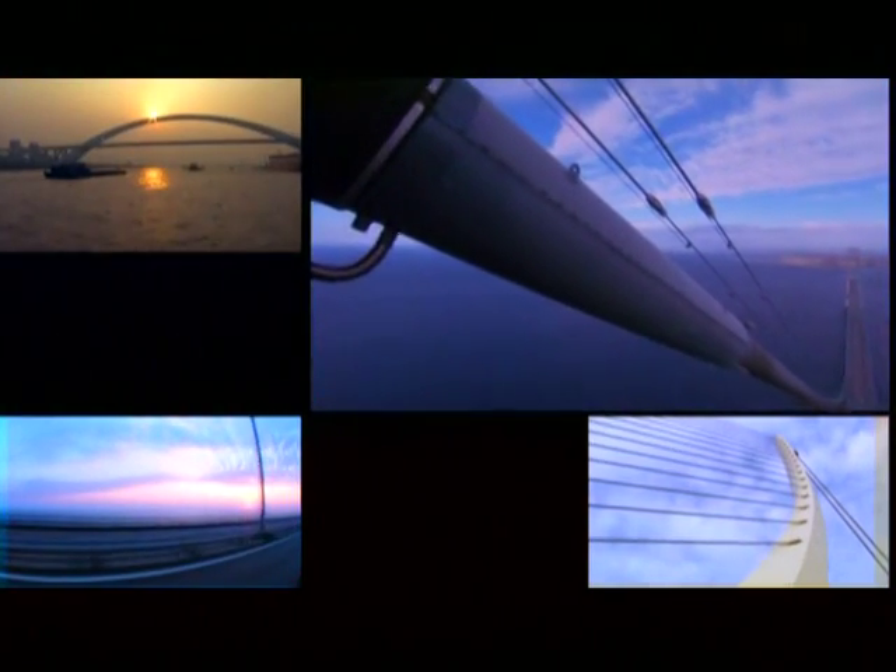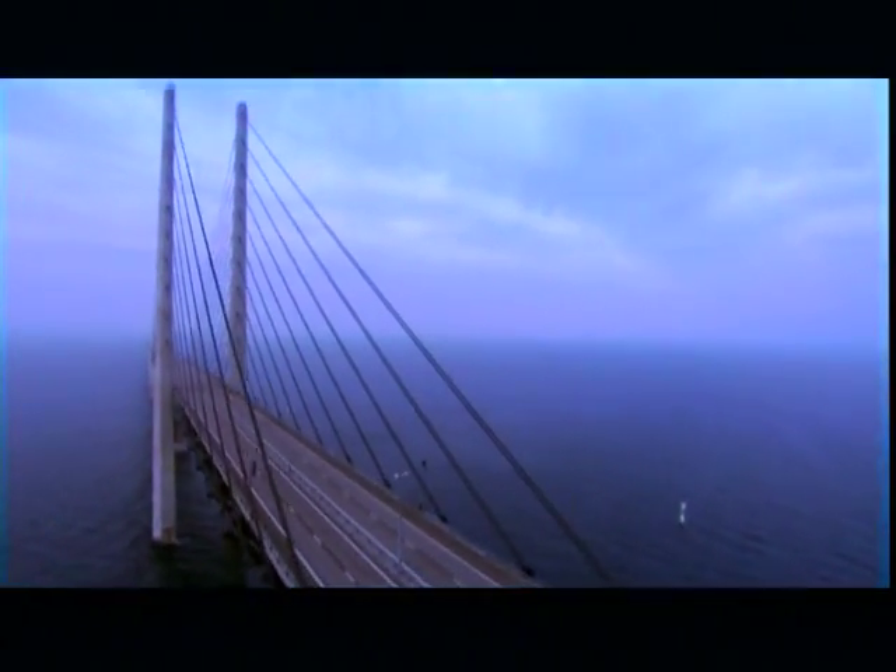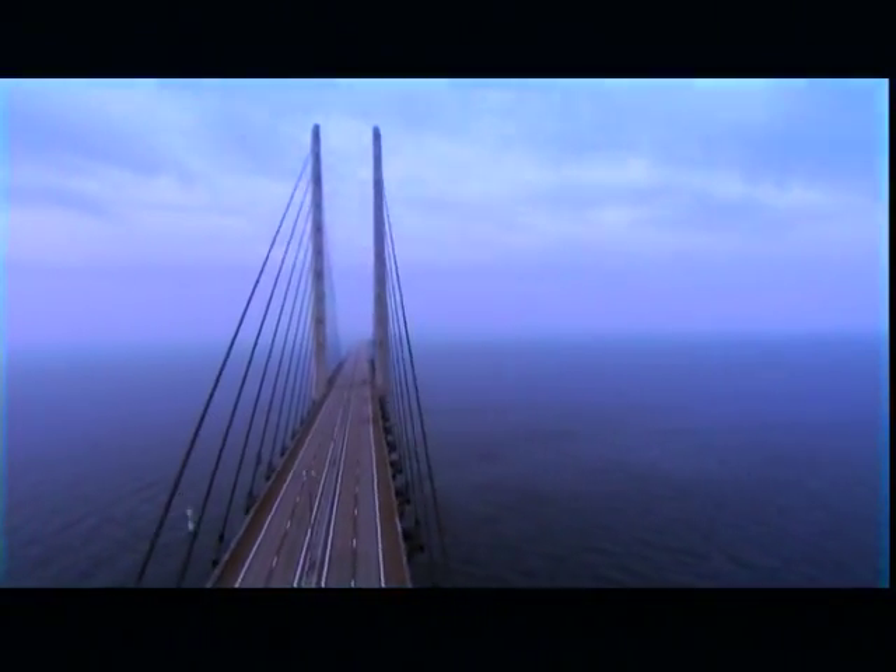A suspension bridge can leap the farthest of any design. Enormous cables stretch from one shore to the other, with shorter cables hanging down to hold the roadway. But all these steel cables make suspension bridges extremely expensive — billions of dollars — and Greece cannot afford to build one. Suspension is out, leaving only one option: a cable-stayed design.